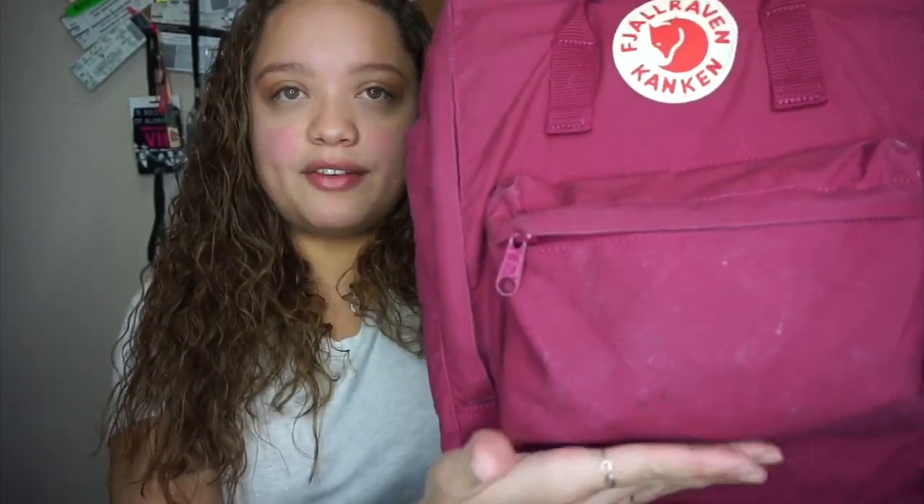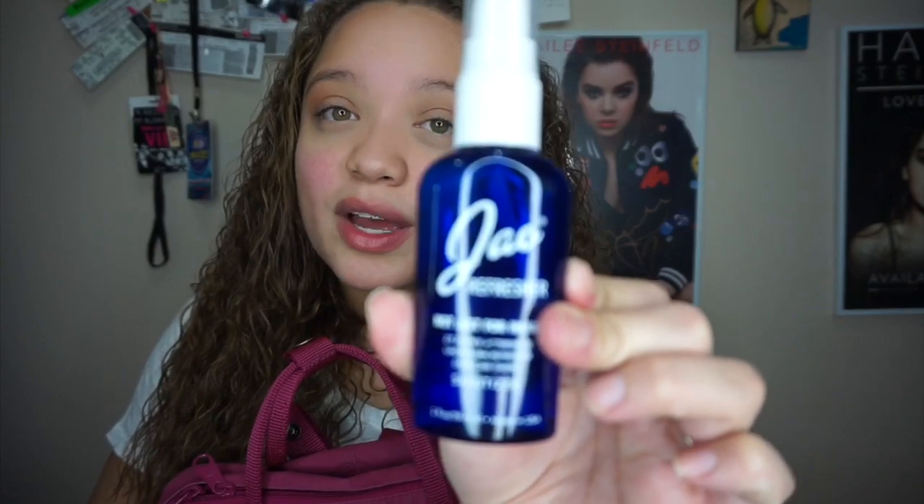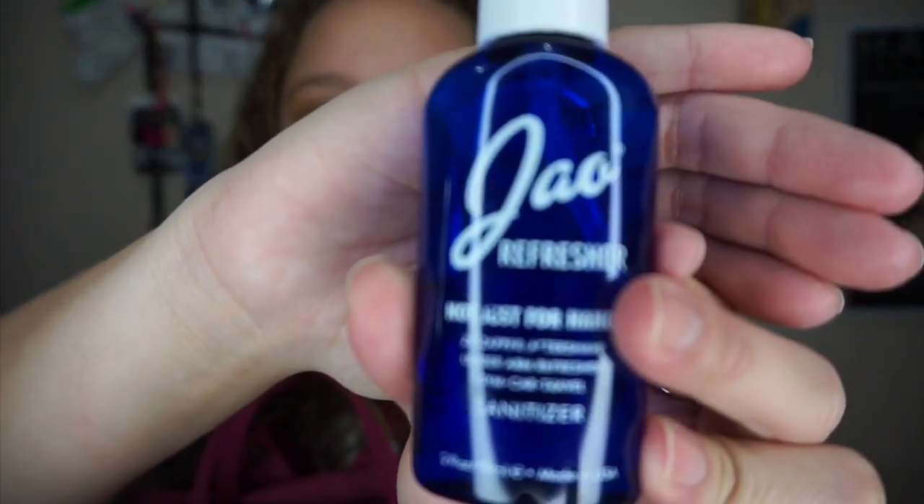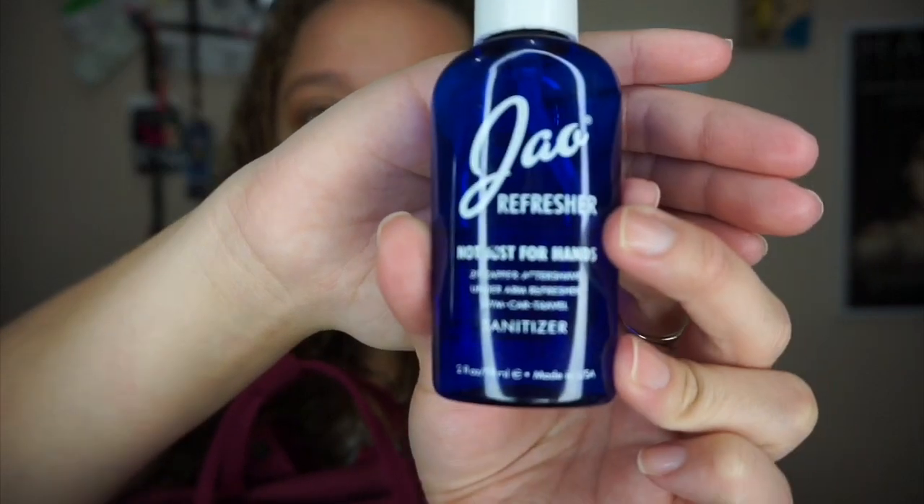I'm going to start with what I have in the front little pocket. The first thing is hand sanitizer. A lot of people love this one — it's called Jow Refresher. It's a spray bottle, really good, and it's small — look how cute.